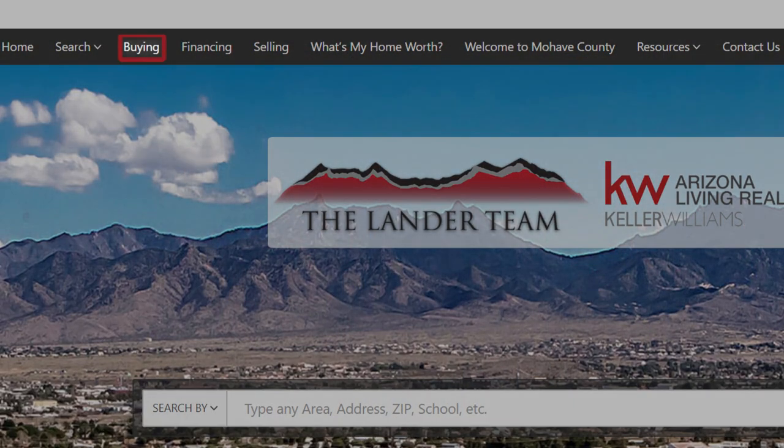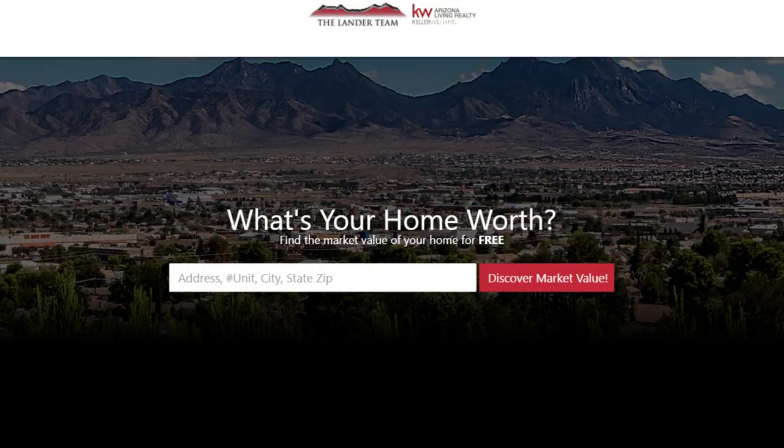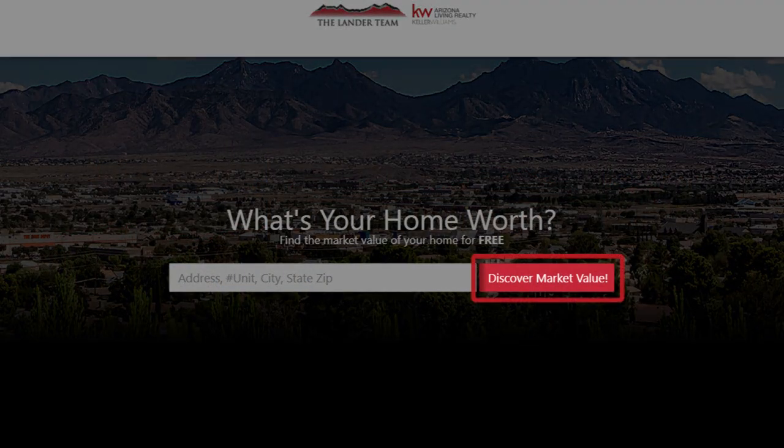Before we get into the topic for today, I want to point out a couple of things on our website. If you are looking to purchase a home, I'd encourage you to click this button and one of our agents will reach out to you. And if you are looking to possibly list your home, click this button, give us some information, and we'll reach out to you and connect.